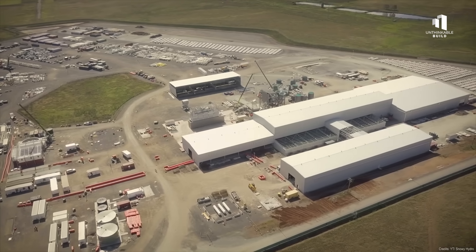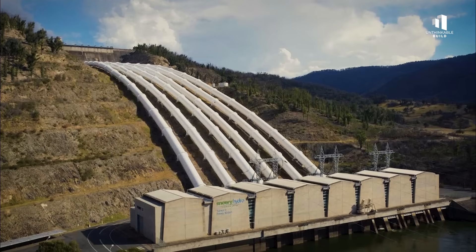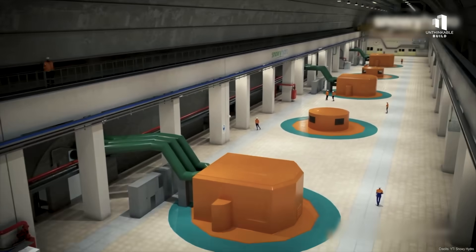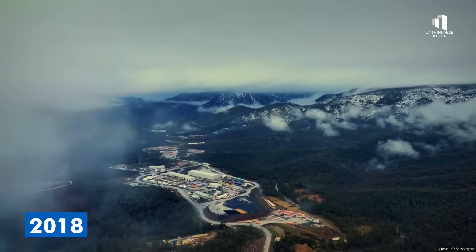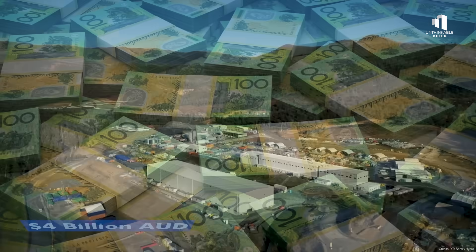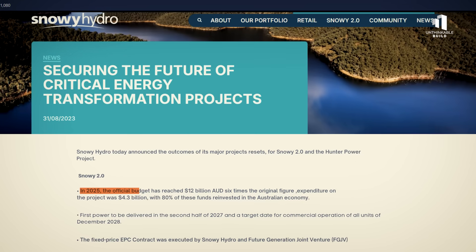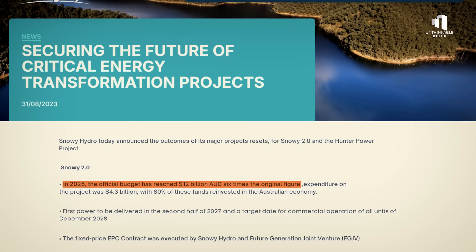When the project was first announced, it was expected to cost 2 to 3 billion Australian dollars and deliver its first power by 2024. It was marketed as a fast, relatively inexpensive way to secure Australia's clean energy transition. But those early estimates didn't hold for long. By 2018, costs had crept past 4 billion Australian dollars. By 2020, they'd surged beyond 5 billion Australian dollars. Today, in 2025, the official budget has reached 12 billion Australian dollars — six times the original figure.